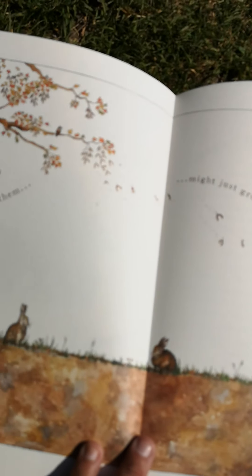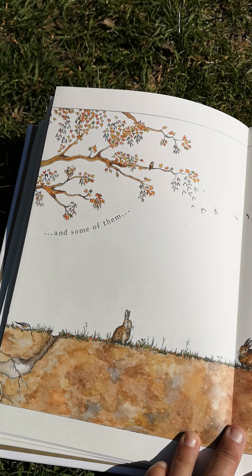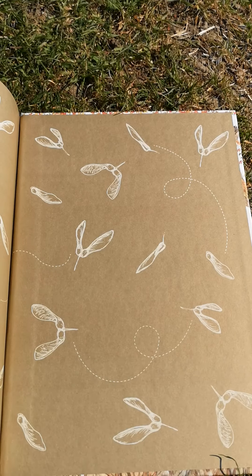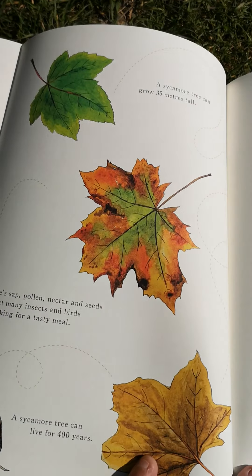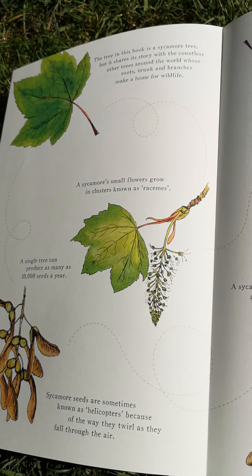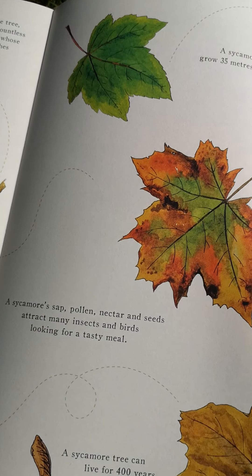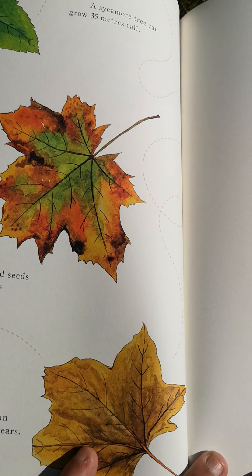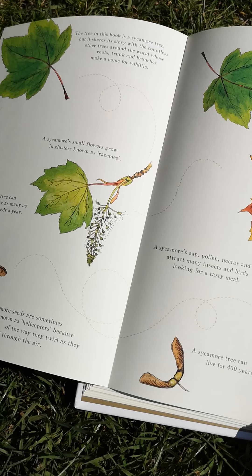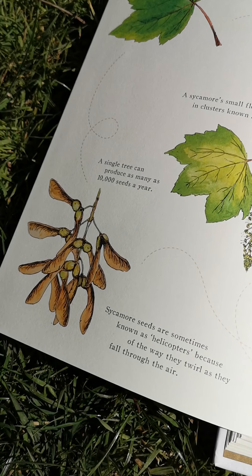And some of those seeds might just grow into new trees. There are all kinds of leaves, and it shows you what spring, summer, autumn, and winter look like throughout the year. And it all started with a seed.